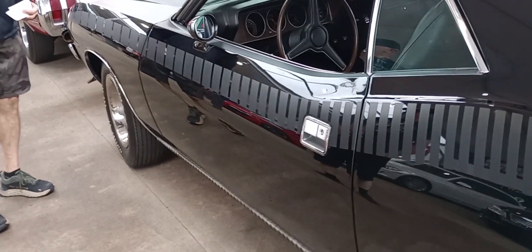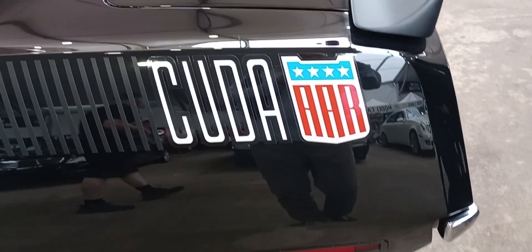This is something right here, folks. The AAR is Dan Gurney's All-American Racers. This is a Trans Am homologation car.